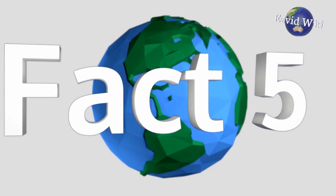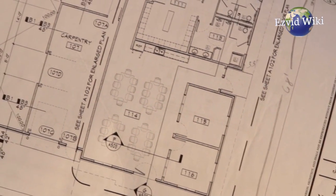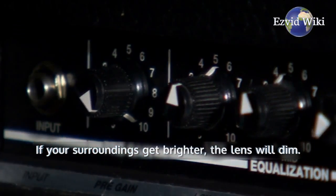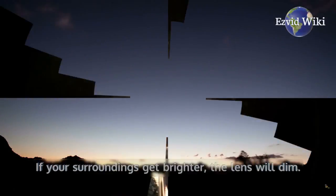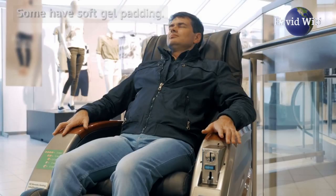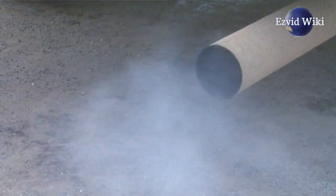Fact number 5. Modern technology has improved the design of welding helmets. Many lenses now have automatically adjusting sensitivity — if your surroundings get brighter, the lens will dim. There are also helmets that offer extra comfort. Some have soft gel padding, while others have exhaust vents to keep you cool while you work.